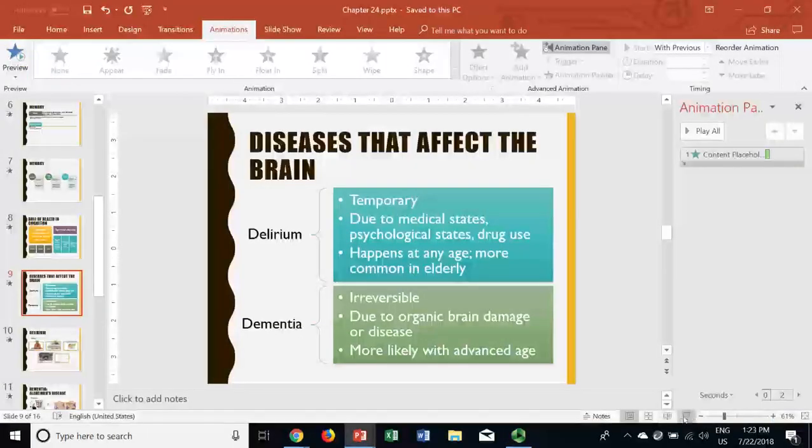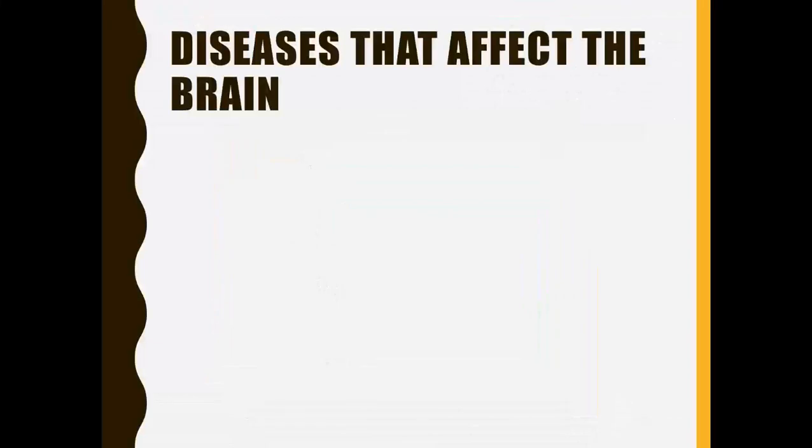We're back, and we're going to be talking about diseases that can affect the brain and therefore cognition.